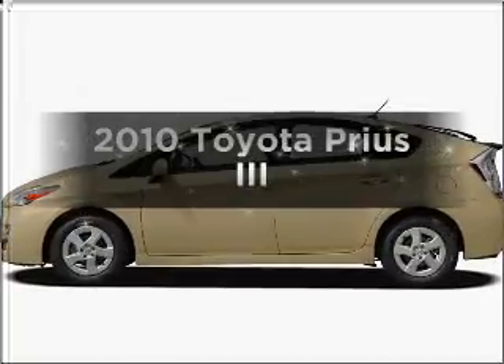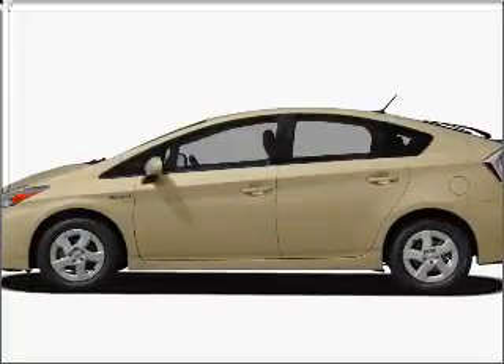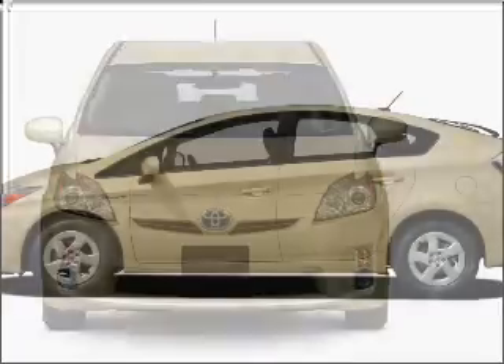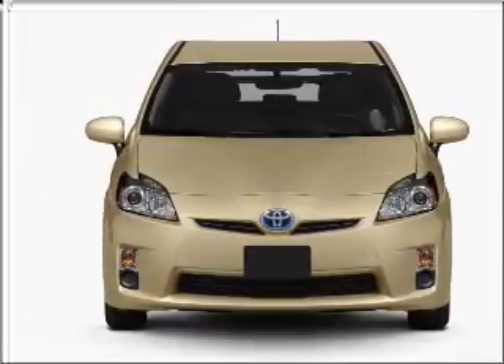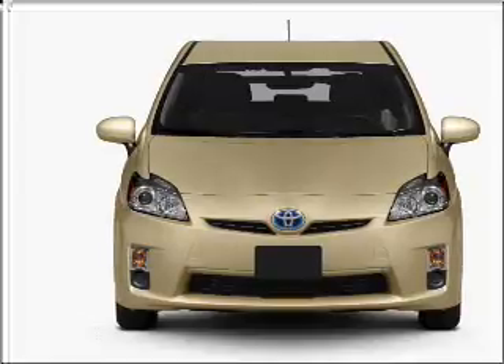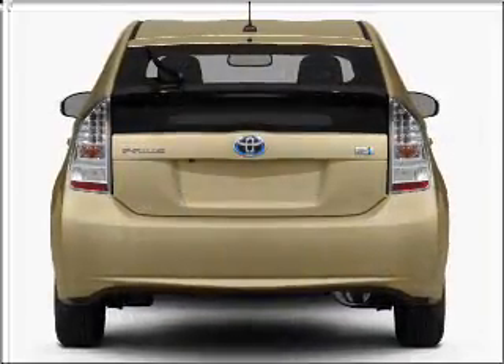Presenting the 2010 Toyota Prius. Travel the roads in style and comfort in this great vehicle. With an efficient four-cylinder engine that responds smoothly to its automatic transmission, premium wheels lend a distinctive appearance.